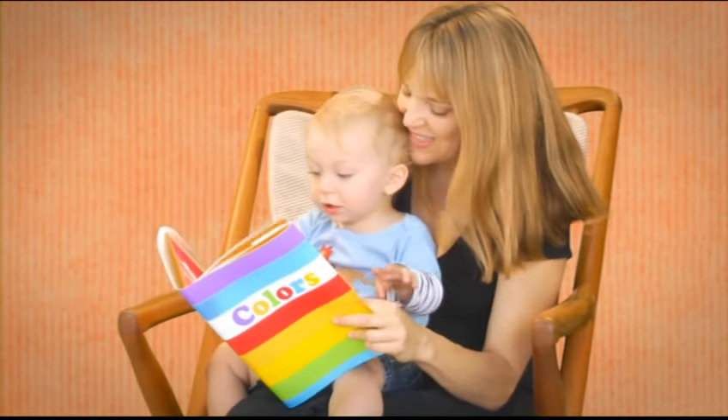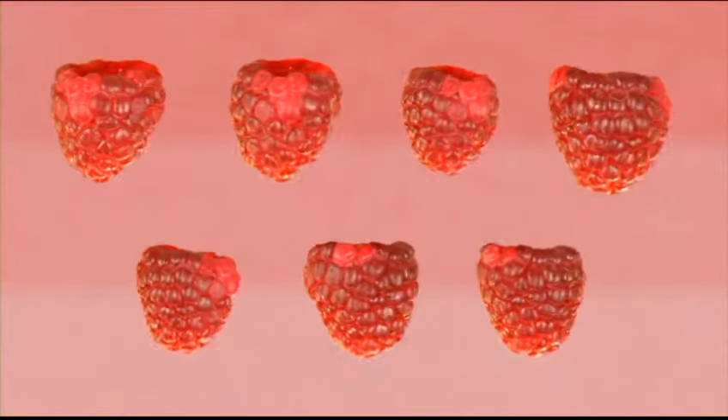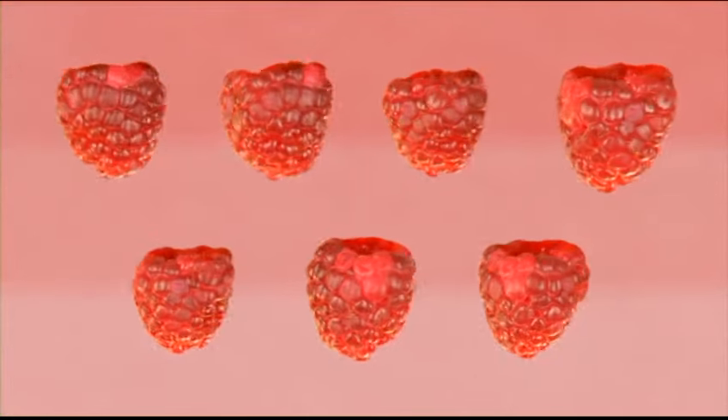It's time to look at some colors. Red comes in many shades from dark to light, or different reds all mixed together like these raspberries.